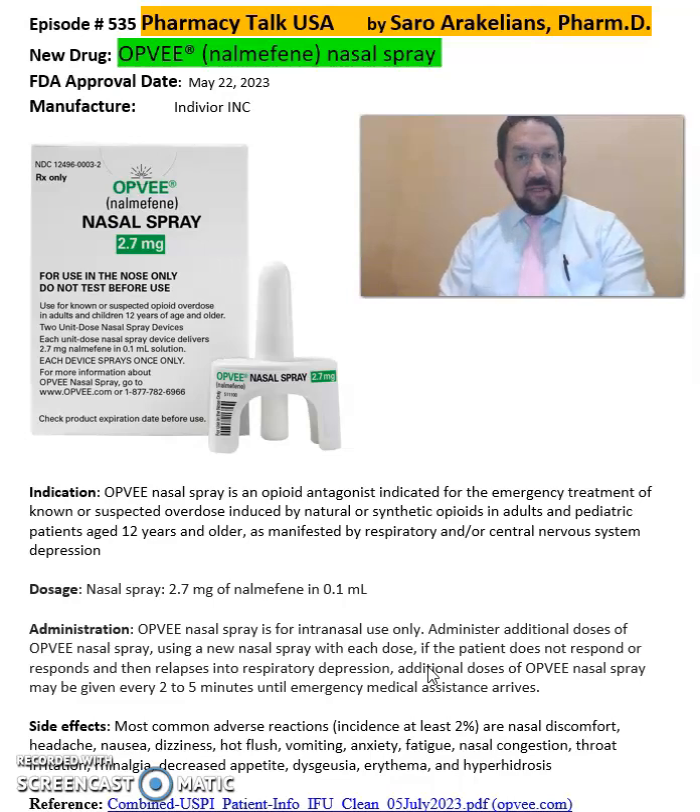Some of the common side effects seen from OPFV include decreased appetite, erythema, nasal congestion, and throat irritation.